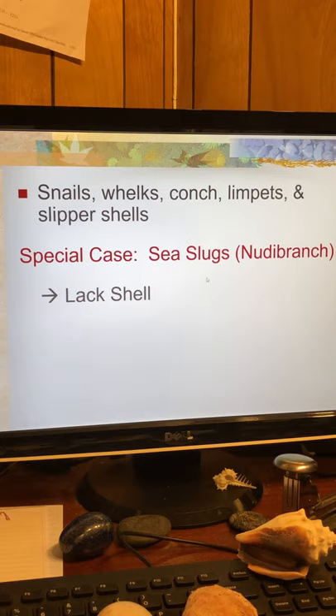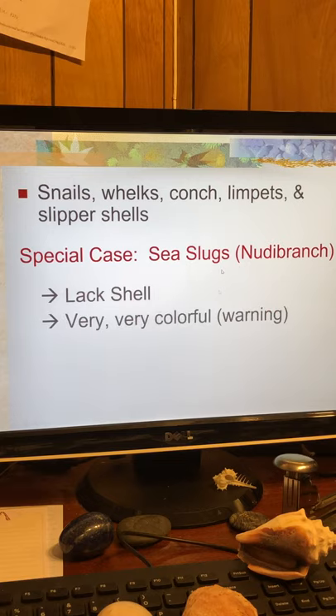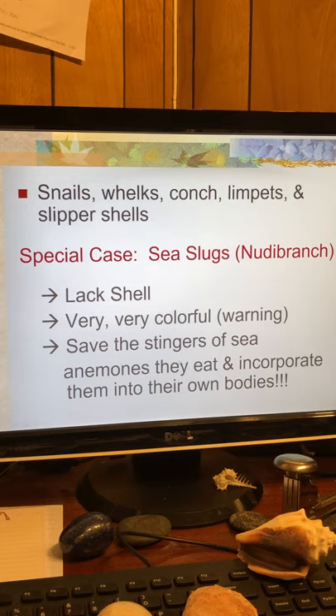Sea slugs — an unusual type of gastropod called a nudibranch — lacks its shell. Very, very colorful. It saves the stingers of sea anemones. When they eat a sea anemone, a cnidarian, they're able to take the stinging parts and incorporate them into their own bodies. These sea slugs, therefore, can sting you, and they're very colorful to warn off predators.